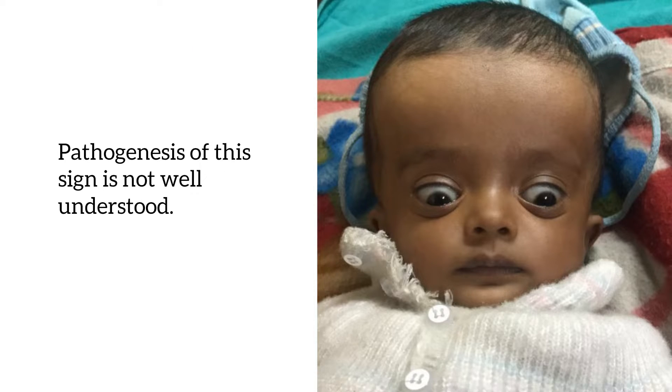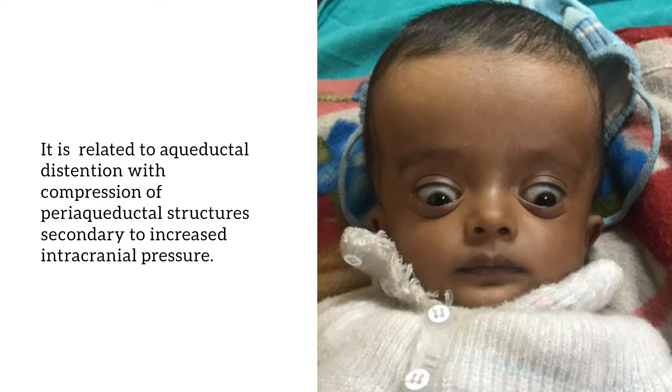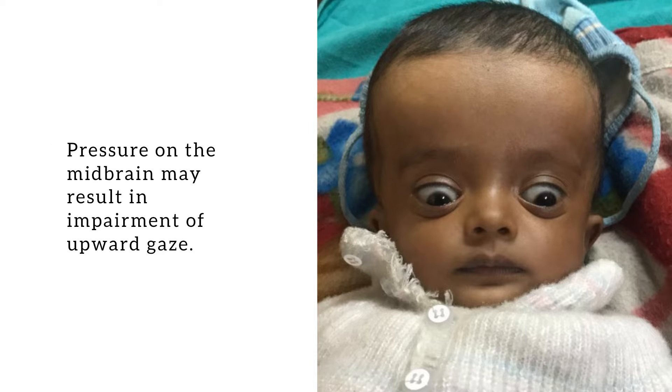The pathogenesis of this sign is not well understood. It is related to aqueductal distension with compression of the periaqueductal structures secondary to increased intra-cranial pressure. The pressure on the midbrain may result in impairment of the upward gaze.